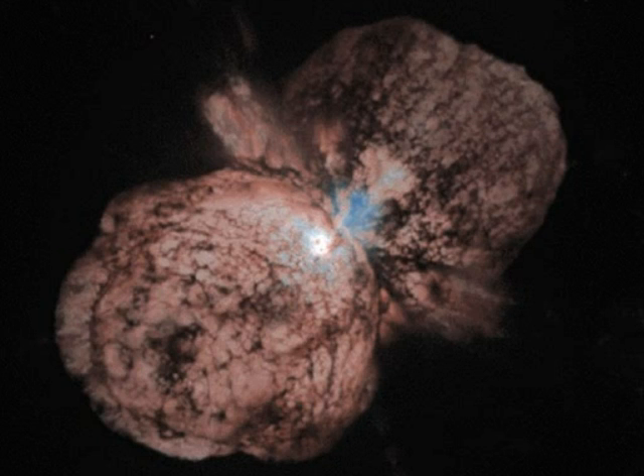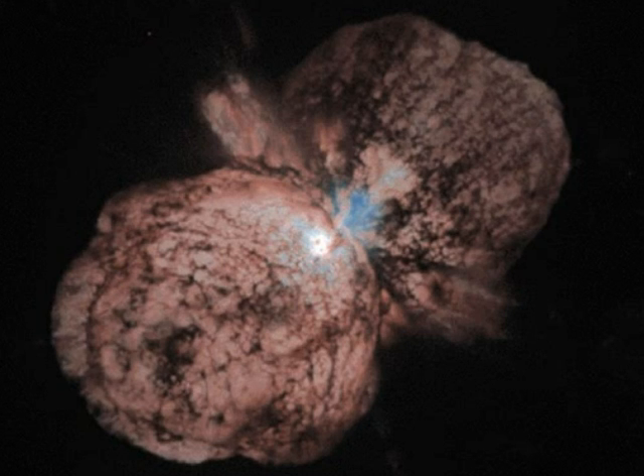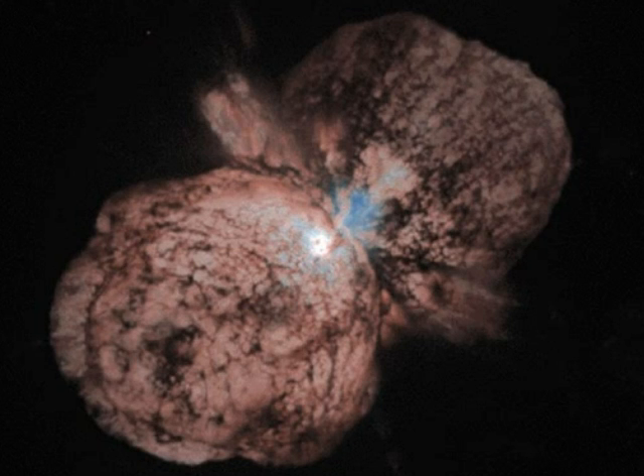When it does happen, the people in the Southern Hemisphere will be able to read their newspapers by it on a moonless night. And it will be visible during the day. All we've got to do is live long enough and not kill each other, and we'll be able to see something fairly spectacular happen at some point in the future.